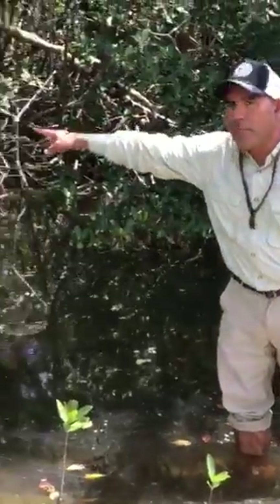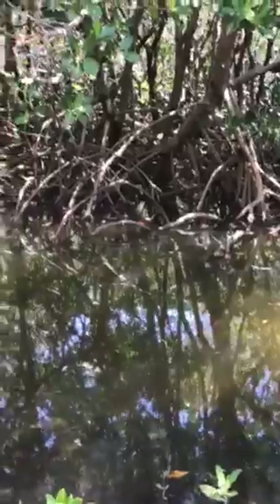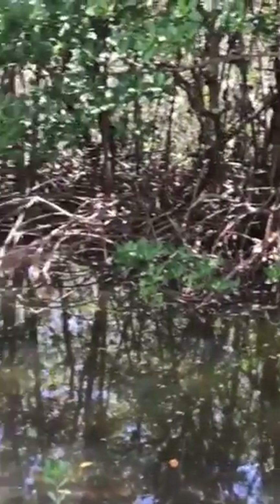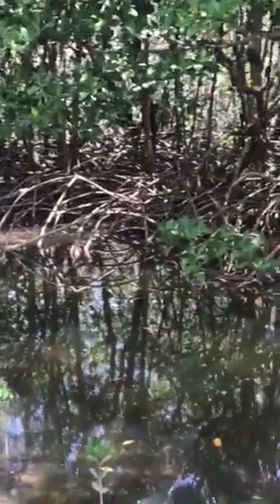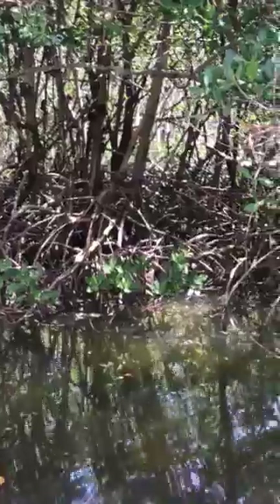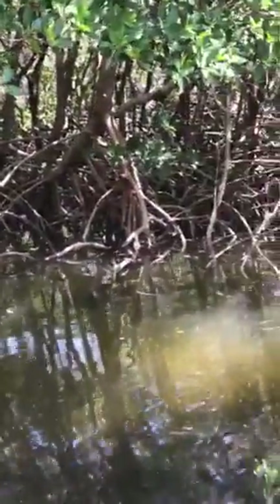This actually is all red mangrove right back here. It helps hold all these barrier islands together out here in southwest Florida. All these gnarly roots you can see are called prop roots, and they help support that red mangrove tree and also help provide more oxygen for the red mangrove.